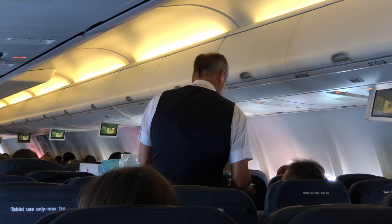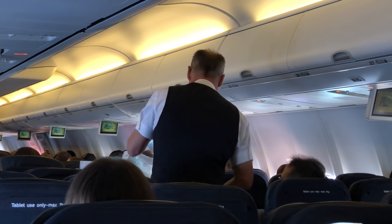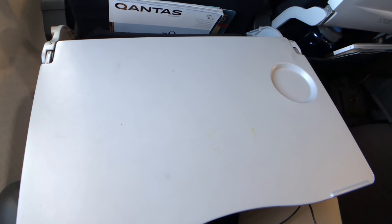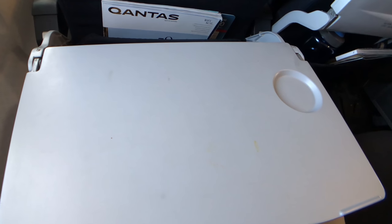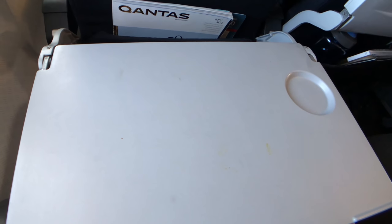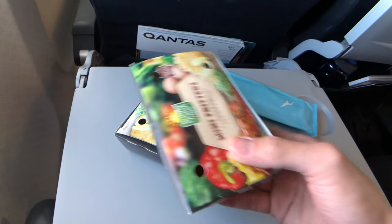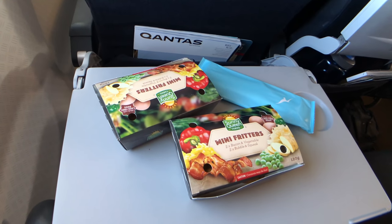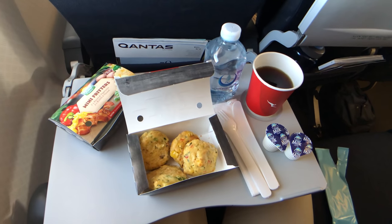Qantas serves free food and drinks on all flights. For breakfast I had the option of yoghurt or frittis — I chose frittis and a crew member offered me two of them. Along with the frittis I got a mini bottle of water and a hot tea.